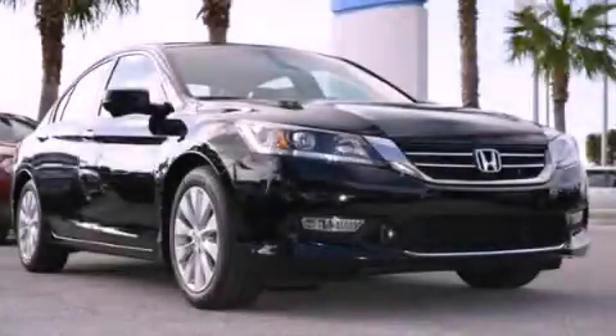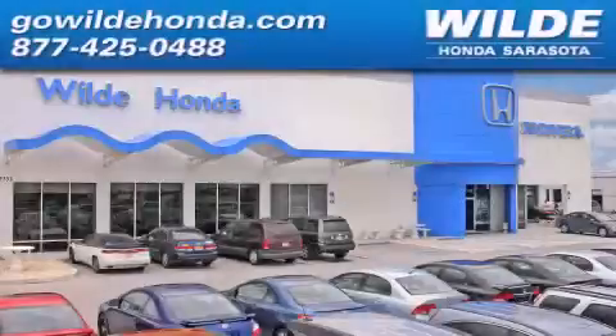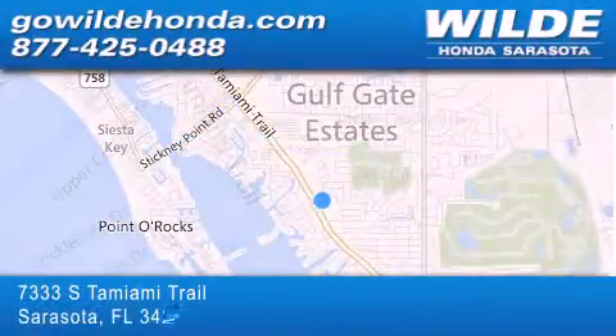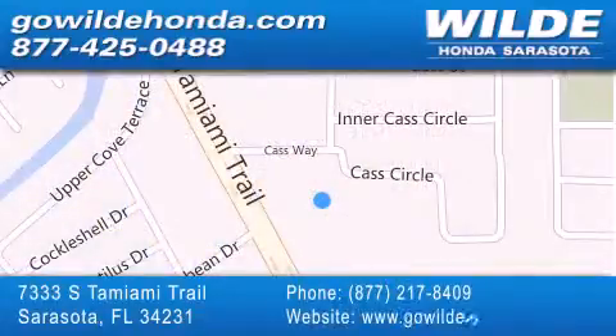Please call us today for more information on this great vehicle. Wilde Honda is located at 7333 South Tamiami Trail in Sarasota. Also shop GoWildeHonda.com. It's got to be wild.